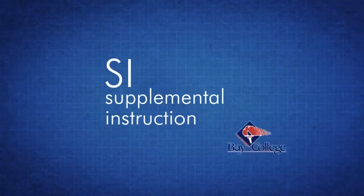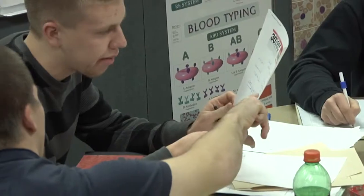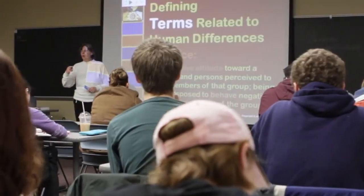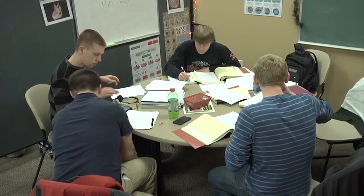Supplemental Instruction, or SI, is an internationally used student support service that's attached to traditionally difficult courses. Not only does it improve the average grade for a particular course section, it also offers students a variety of study techniques which they can apply to all of their other coursework as well. SI sessions are guided group study sessions that are facilitated by a trained SI leader.